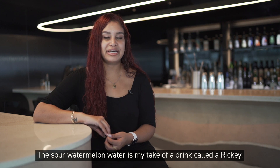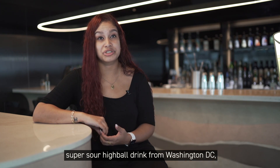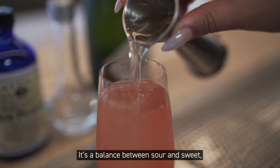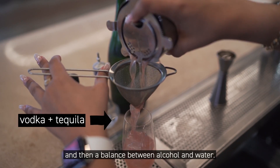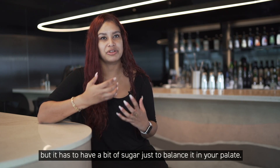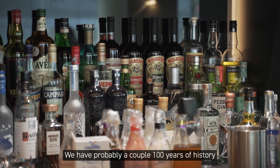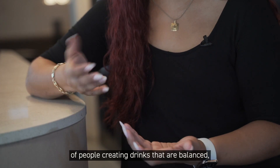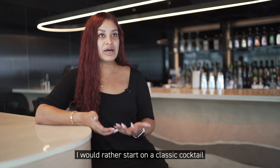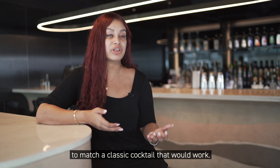The sour melon water is my take on a drink called a ricky — basically a super sour highball drink from Washington D.C., which is my hometown. Drinks on the refreshing side tend to have four main components: a balance between sour and sweet, and a balance between alcohol and water. This drink skews very much to the sour side, but it needs a bit of sugar to balance it on your palate. We have probably a couple hundred years of history of people creating balanced drinks using certain ingredients successfully, so I don't try to reinvent the wheel. I'd rather start with a classic cocktail and figure out how to incorporate flavors that work.